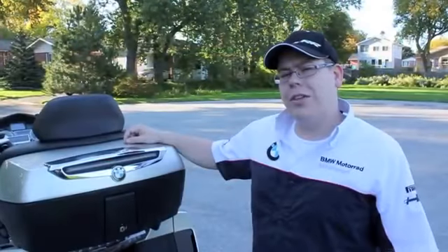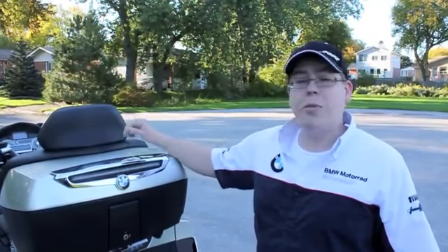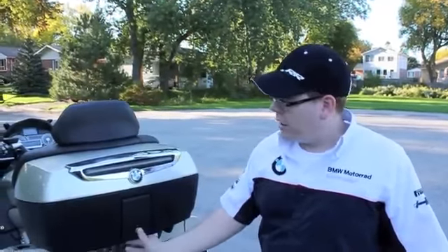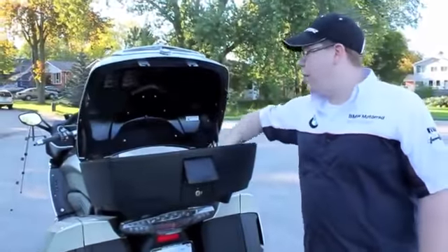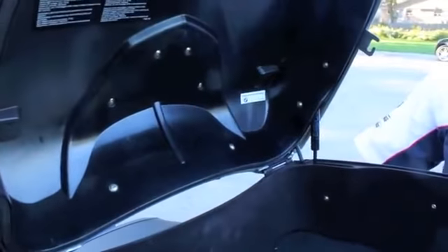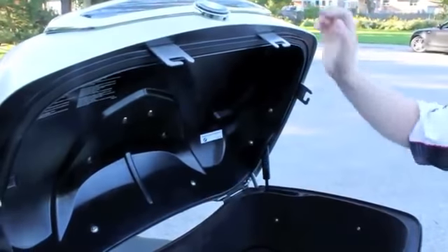Our 2011 K1600 demo has been retrofitted with an LED third brake light. It is very bright and it is very easy to equip on the bike. A nice feature with the top case is that it has shocks, and electricity is run through the back power outlet, giving you a heated backrest, the third brake light, and an internal light inside as well.